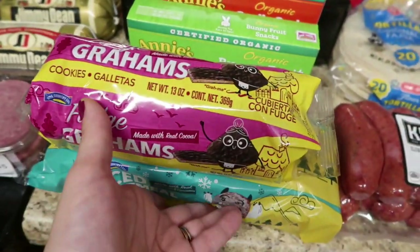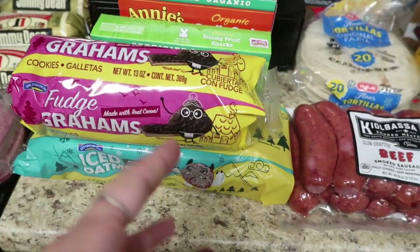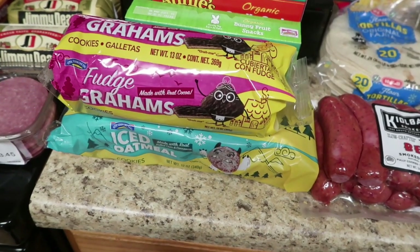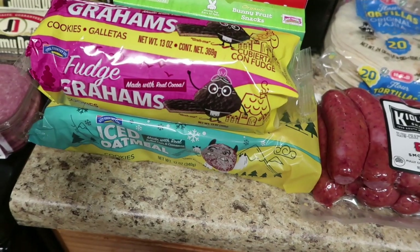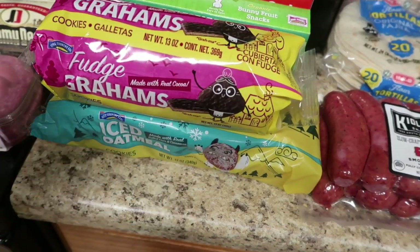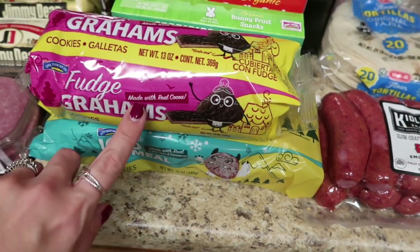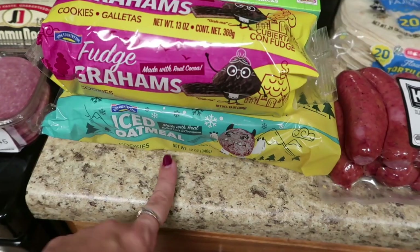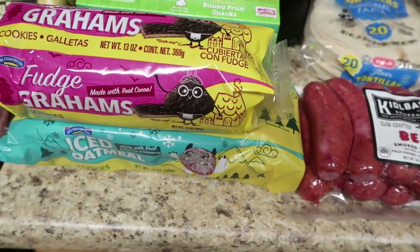I also got a couple of cookie things — every time I get these, each of the kids has them as a bedtime snack, a couple at a time, and they last four or five days. So it's a really good snack for the week at only $1 each. This time I got the fudge grams and the iced oatmeal — everybody really loved those. How do you go wrong for a buck?